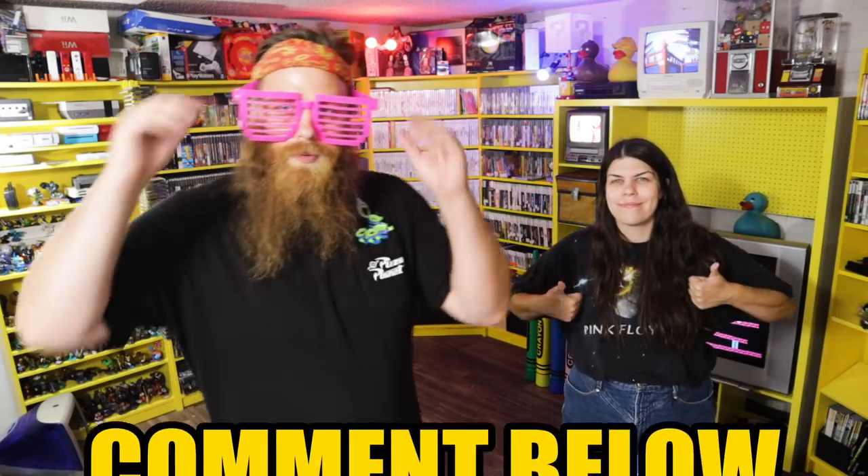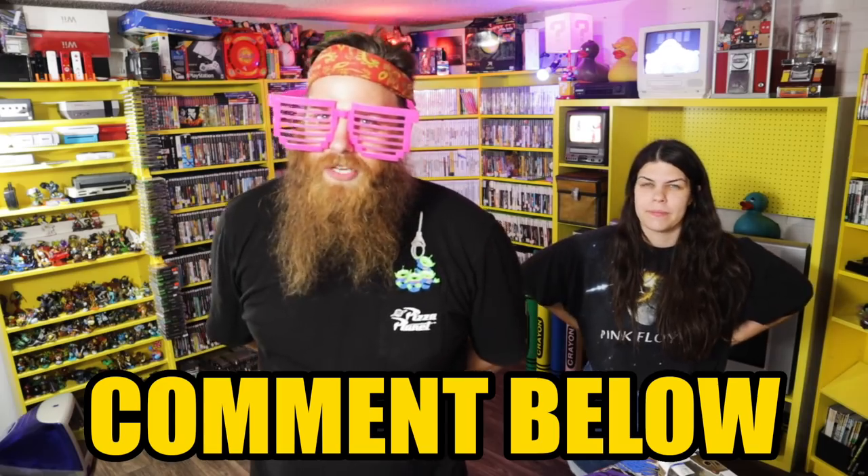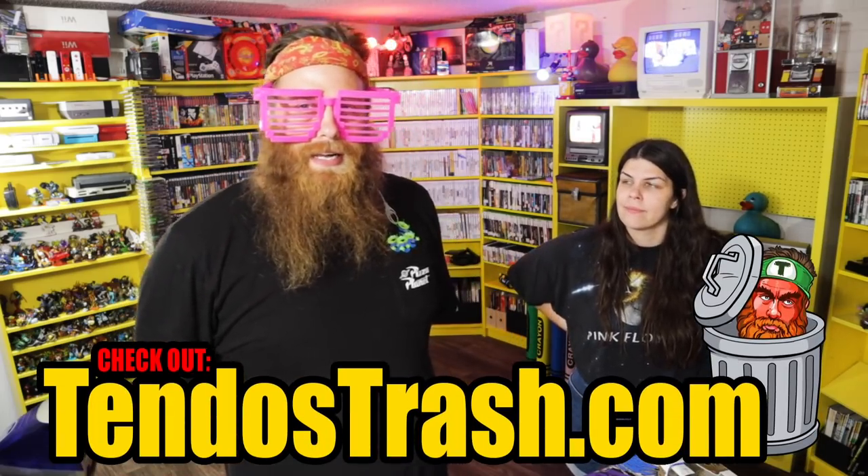Chucky just snuggled himself into bed. Thanks for hanging out with us today. Do comment below what your favorite thing we got today was, and before we get out of here check out our merch store at tendostrash.com.